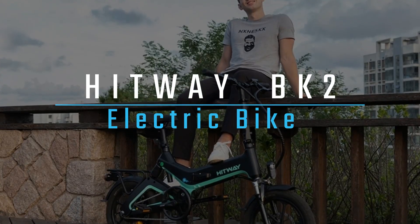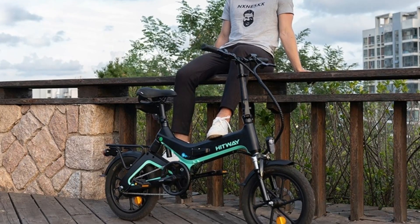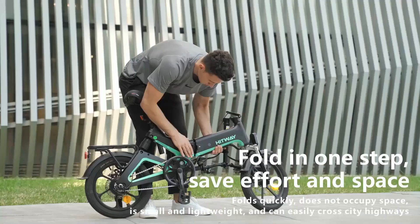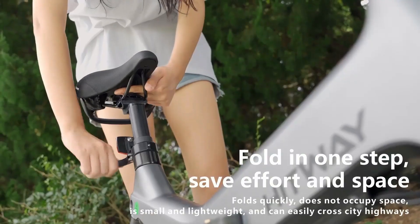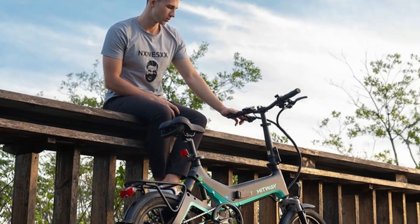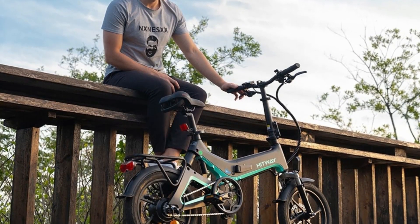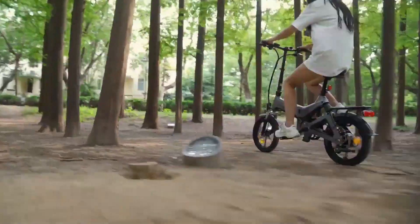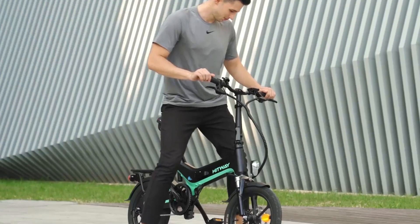The Hitway BK2 electric bike is a great choice for anyone looking for an environmentally friendly mode of transportation. It's lightweight and can be folded easily, making it perfect for taking on trips or storing in small spaces. You can go up to 28 miles in assisted mode or use the throttle to cruise at 15.5 miles per hour without pedaling.